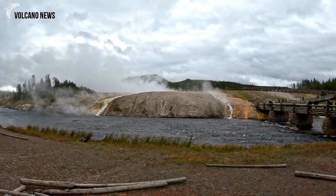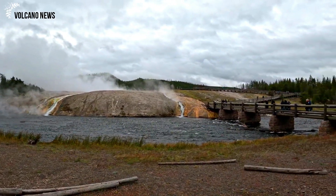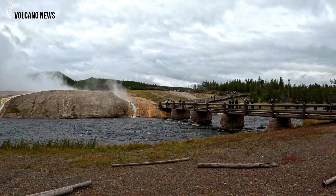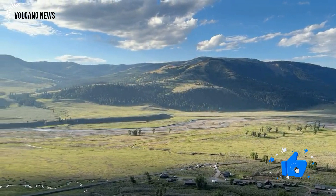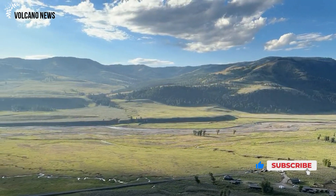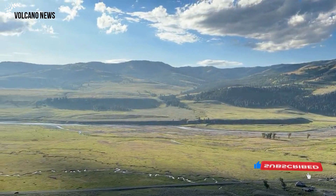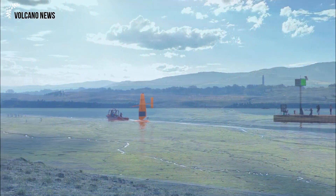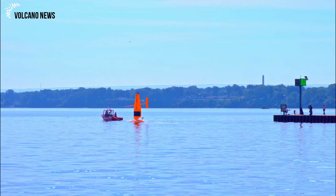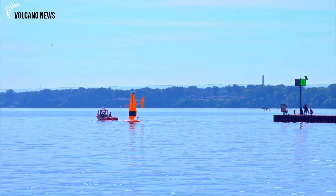The lull in subsidence and slight uplift occurs at almost the same time each year, starting in May–June and lasting until September–October, and some years it is more pronounced than others. What causes these seasonal signals? The answer becomes clear when plotting deformation data against river level.